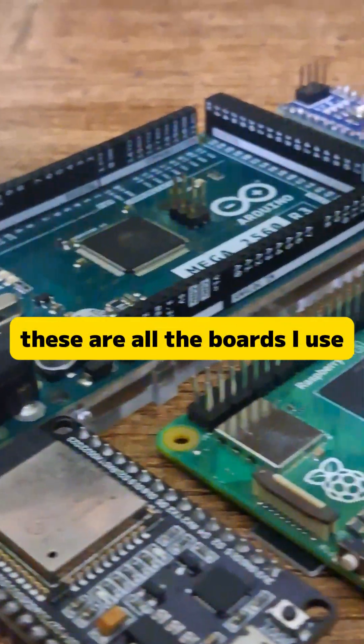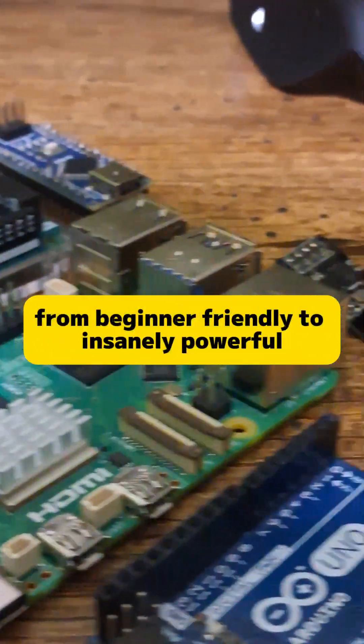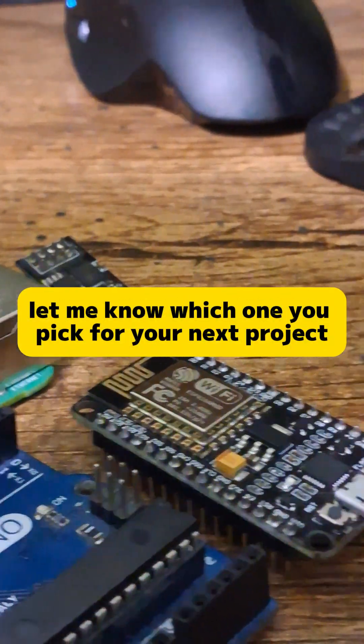These are all the boards I use, from beginner-friendly to insanely powerful. Let me know which one you'd pick for your next project.